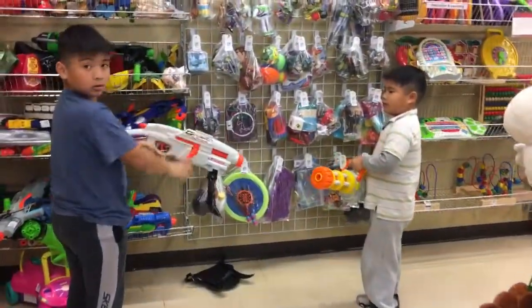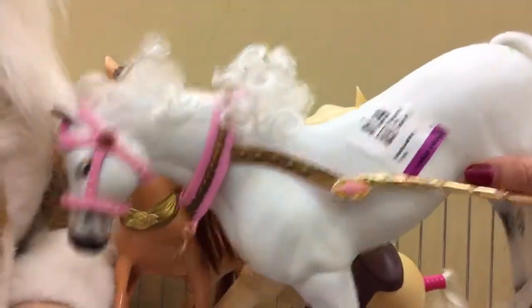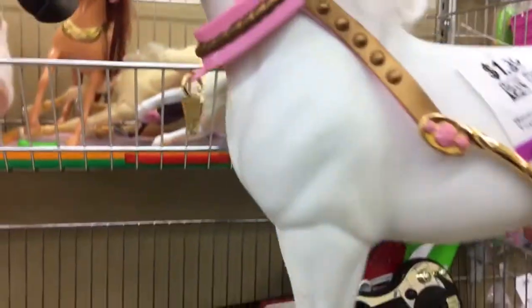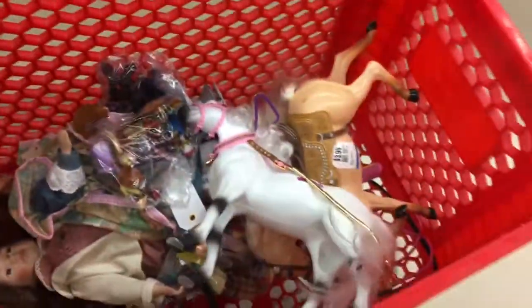I'm going to show you some more. Here's another one — this one is an older horse at $1.99. I'm going to see if I can see the Mattel maker mark on that horse and put it in the cart.